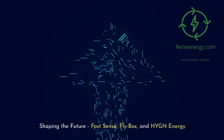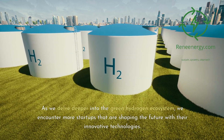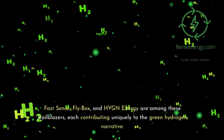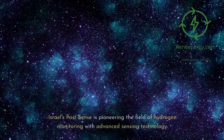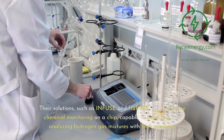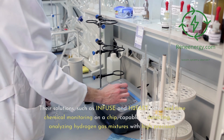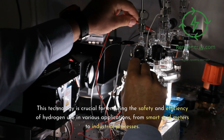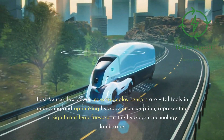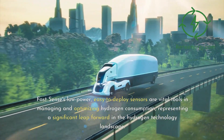Shaping the future: Fast Sense, Flybox, and Hine Energy. Israel's Fast Sense is pioneering the field of hydrogen monitoring with advanced sensing technology. Their solutions, such as Infuse and H2 Fast, offer real-time chemical monitoring on a chip, capable of detecting and analyzing hydrogen gas mixtures with high precision. This technology is crucial for ensuring the safety and efficiency of hydrogen use in various applications, from smart grid meters to industrial processes. Fast Sense's low-power, easy-to-deploy sensors are vital tools in managing and optimizing hydrogen consumption, representing a significant leap forward in the hydrogen technology landscape.